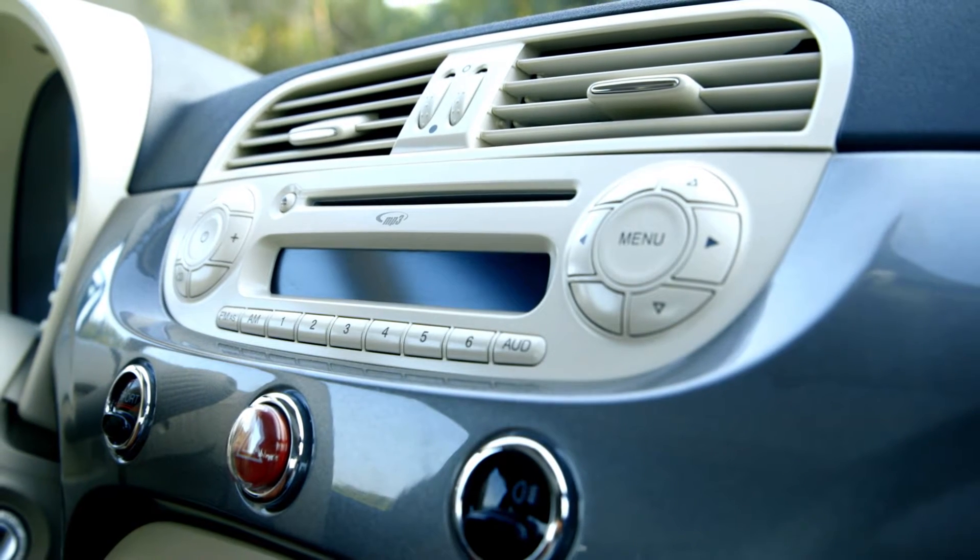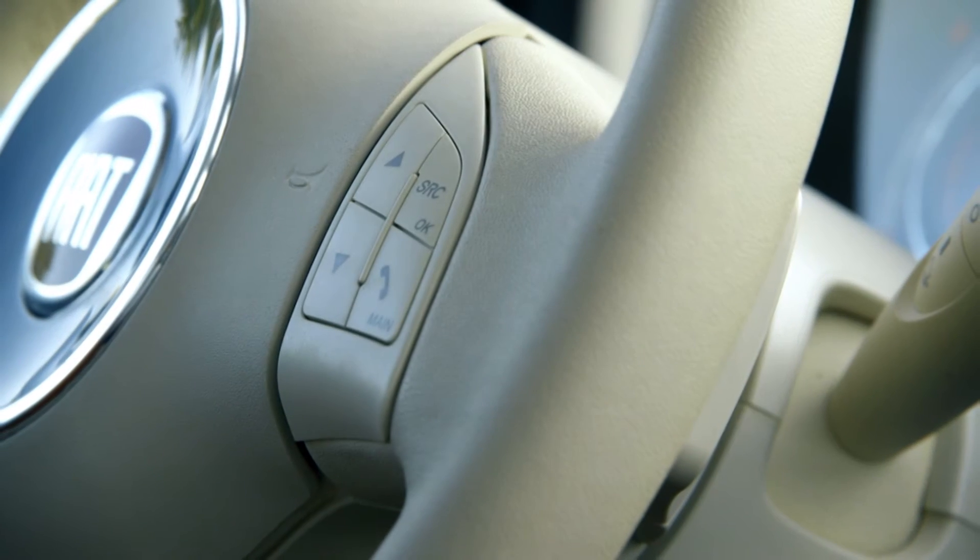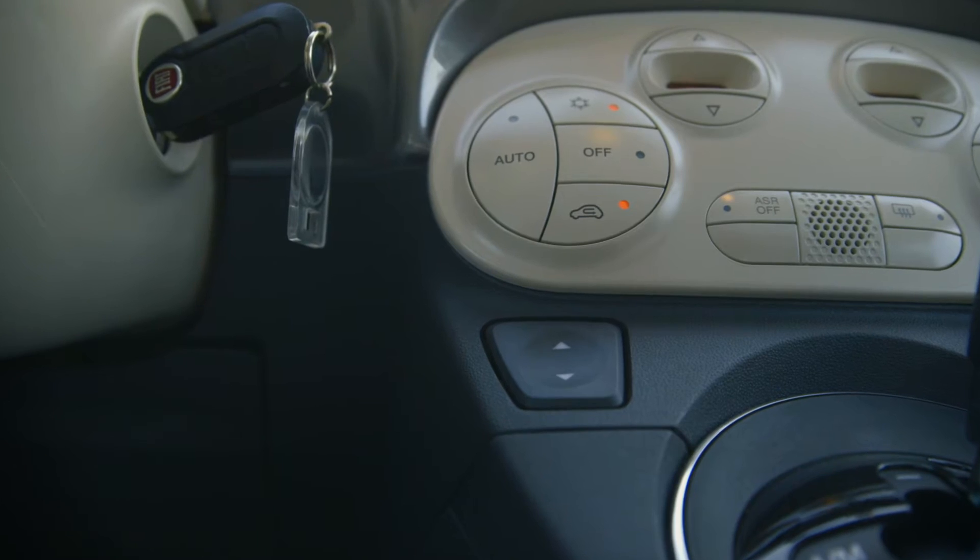The aircon is fast, efficient, and the audio system is excellent. The steering wheel has the Bluetooth and audio controls, and the window controls are in the middle.